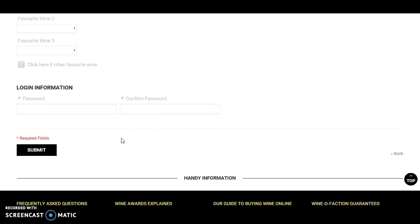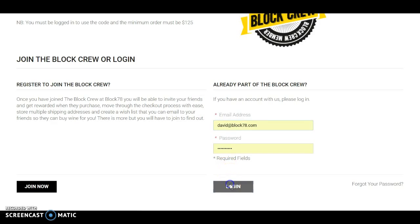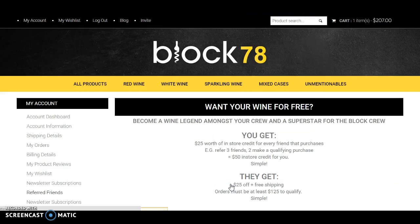Pretty straightforward. You'll get a couple of emails — one to confirm your registration, and you'll also have a unique code that you can use next time you check out through Block 78. That'll give you $25 off plus free shipping on your first order.